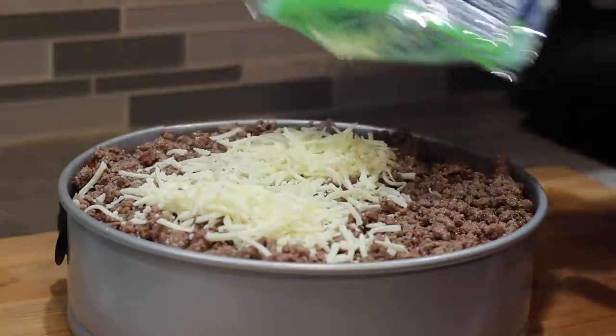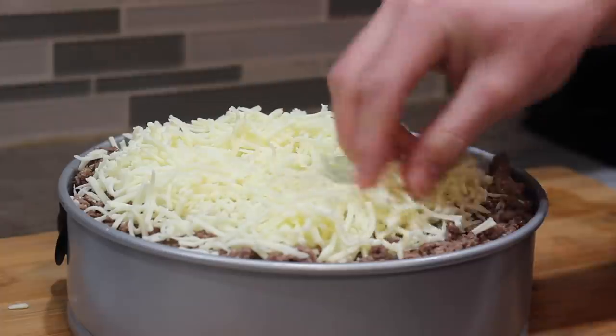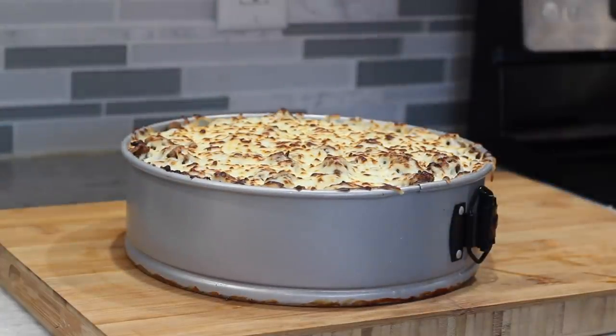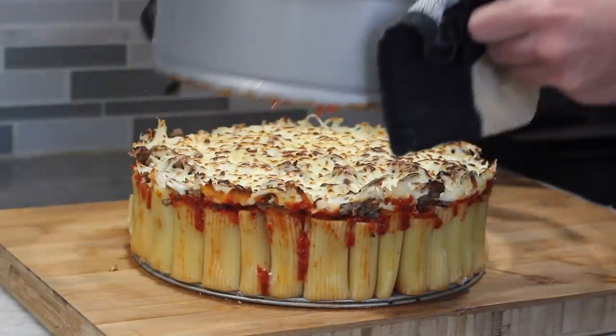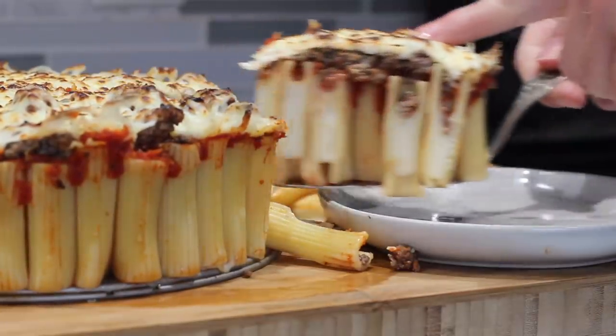I wholeheartedly apologize to anybody that has to be around me after eating this gut bomb, but I baked it off at 350 just until all the cheese was melted and browned up. I made sure to have a whole boatload of Pepto and Tums on deck, so I got myself a piece, and it is time to try this thing.